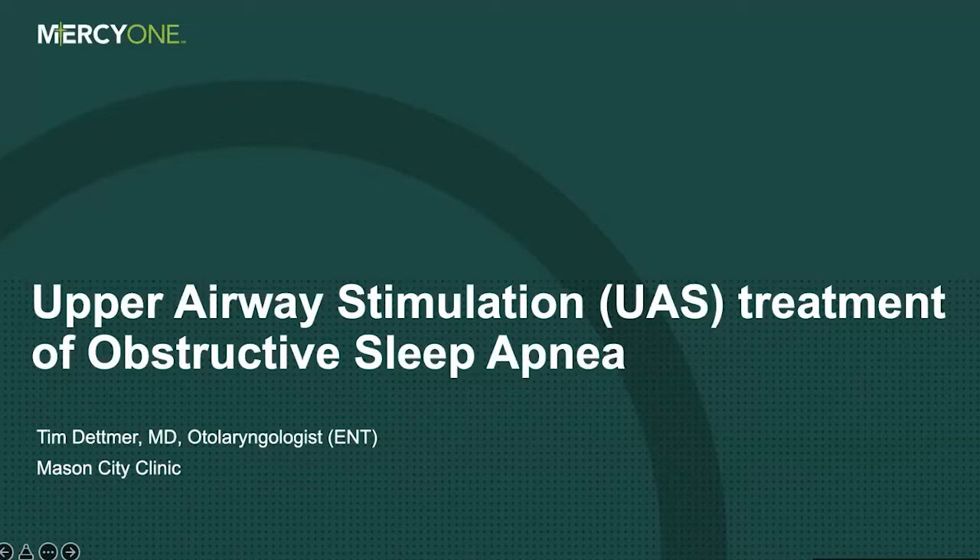Thank you, Carol. Welcome, everybody. As Carol said, I'm one of the ear, nose and throat doctors at the Mason City Clinic, and I've been here almost 17 years already. What I'm going to talk about tonight is upper airway stimulation therapy. Some of you might be saying, well, what is that? I thought this is about the Inspire implant. I wanted to clarify that upper airway stimulation is a kind of therapy we do for obstructive sleep apnea that helps open the airway when people are sleeping.